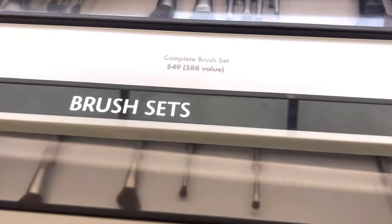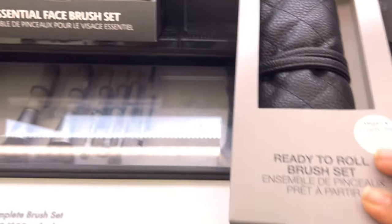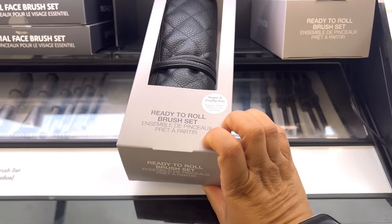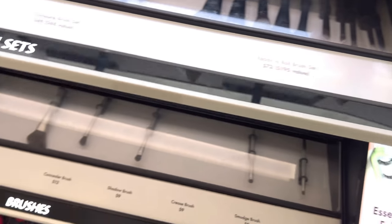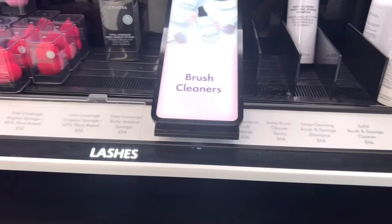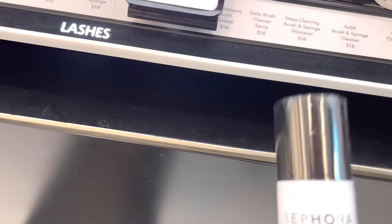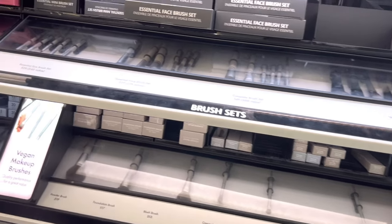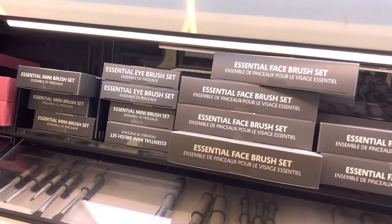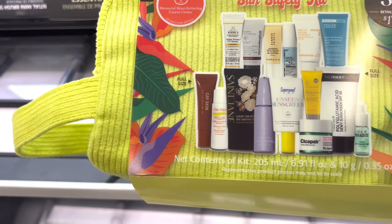I saw these kits - these brush sets - the 'Ready to Roll' set that is $72 and it had pretty much every pro brush that I desired. This should honestly be like $300. I started looking at brush cleansers too, because you can't have good brushes without the cleansers to go with it. I do have the dry shampoo one that cleans it off without getting your brush wet, but these brushes are definitely going into the cart.